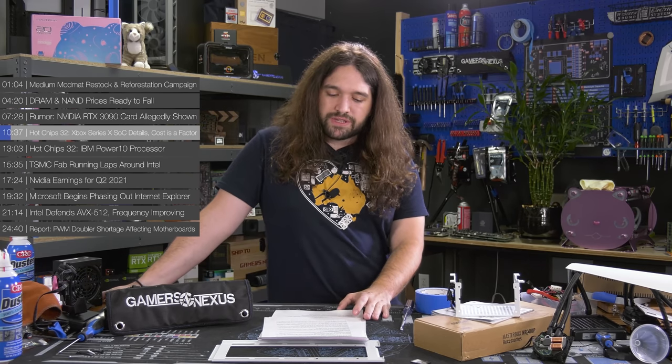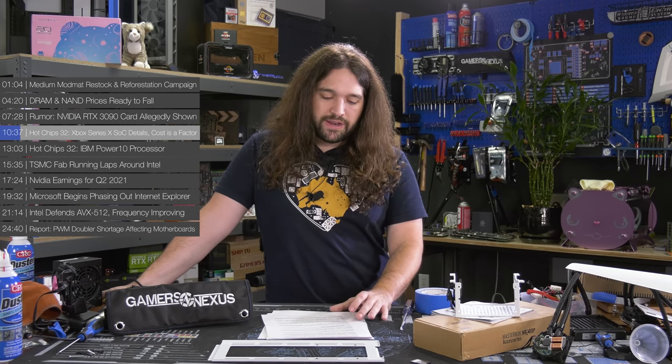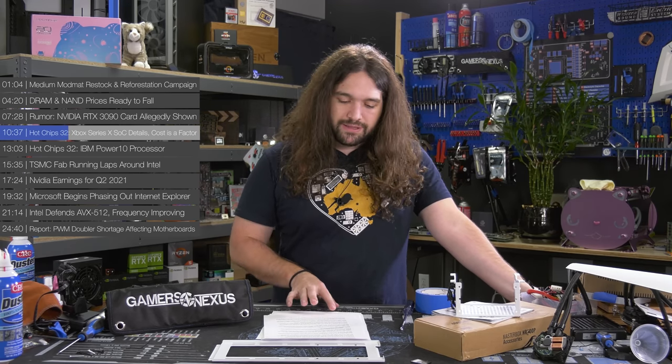Hot Chips 32. Microsoft offered more details on the AMD SoC powering its upcoming Xbox Series X. We know a bit about this officially through both AMD and Microsoft, but there have been many more details released at the Hot Chips event. The SoC for the Xbox Series X will be built on a 12-layer stack for the substrate and will consist of 15.3 billion transistors, with a die area of 360.4 millimeters squared. The new SoC is being built on TSMC's somewhat nebulous N7 Enhanced node.